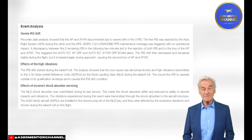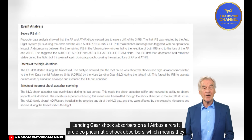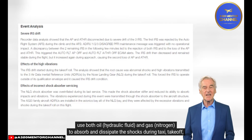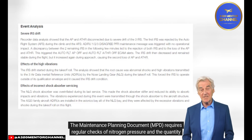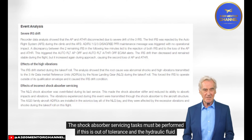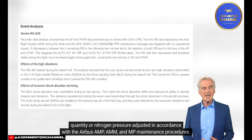Shock Absorber Servicing: Landing gear shock absorbers on all Airbus aircraft are oleopneumatic shock absorbers, using both oil (hydraulic fluid) and gas (nitrogen) to absorb and dissipate shocks during taxi, takeoff, and landing. The maintenance planning document (MPD) requires regular checks of nitrogen pressure and hydraulic fluid quantity in each shock absorber. Servicing tasks must be performed if out of tolerance, with adjustments made in accordance with the Airbus AMM/MMP maintenance procedures.